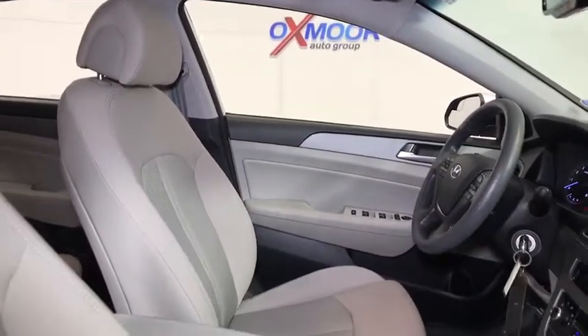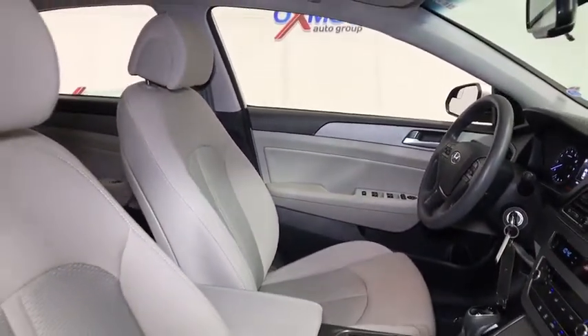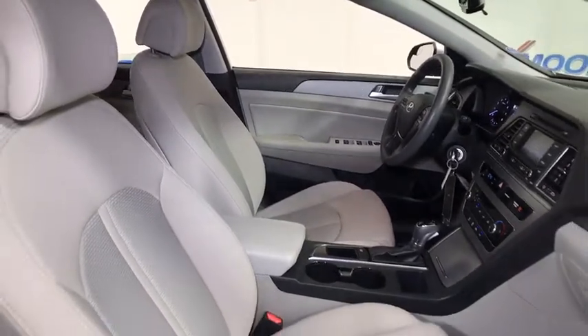Tachometer, overhead console, panic alarm, driver vanity mirror, front reading lamp. Come take a test drive today.